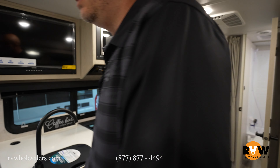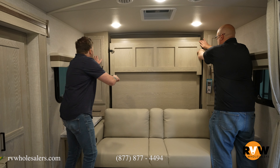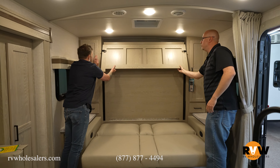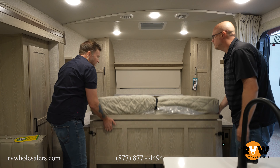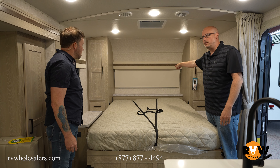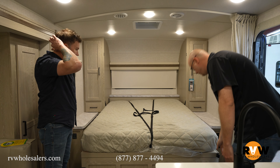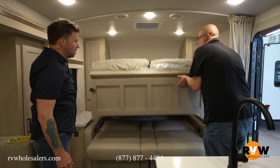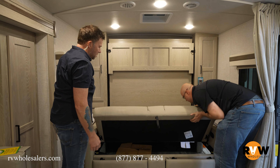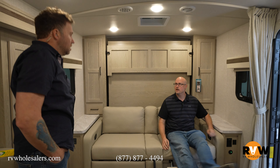Let's do the Murphy bed real quick before we hit the bunk. It's simple — just undo this, flip it down, then pull it towards you. One person can do this easily. It's a solid mattress, not a fold-up. You've got your front window with a blind that goes up so you can see outside, plus storage on each side. To put it away, just pull this and it flips right up — then latch it in place.